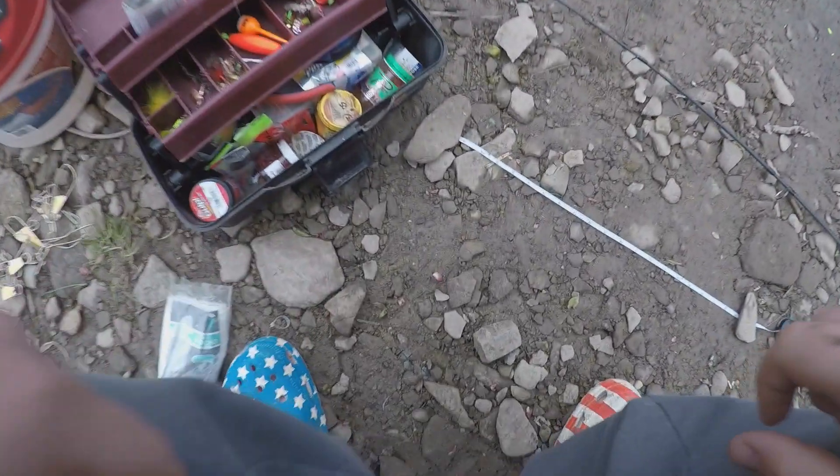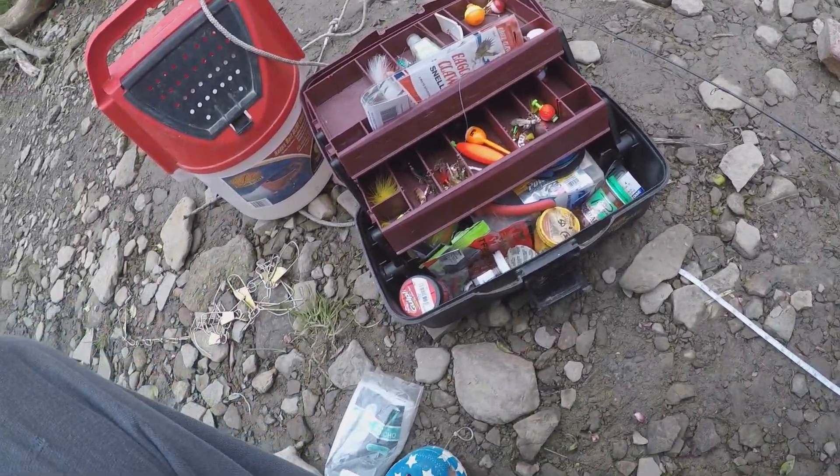Real quick before the video starts, I just want to warn you guys the GoPro audio is terrible, so I apologize in advance. Everybody welcome back — today I'm out trout fishing again.